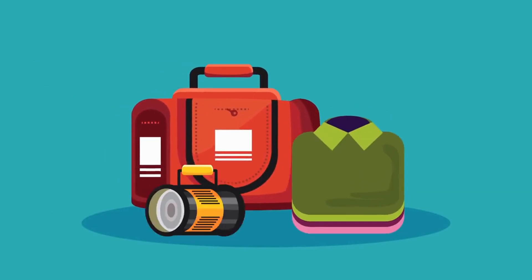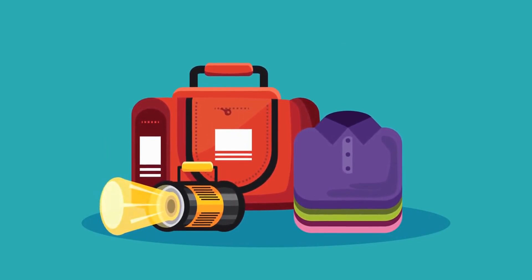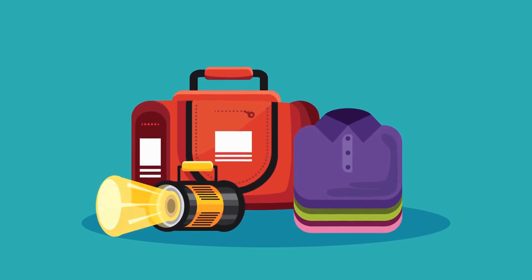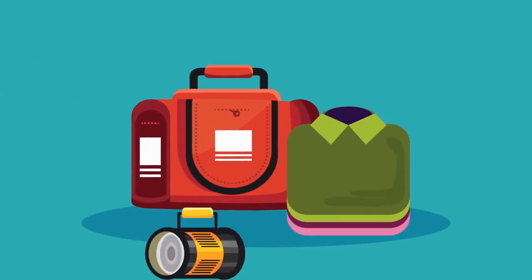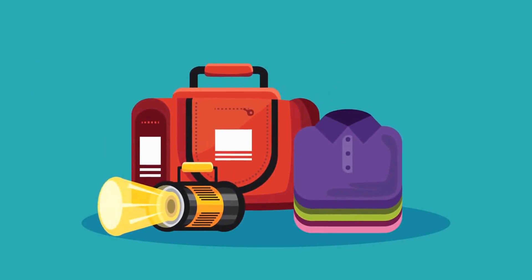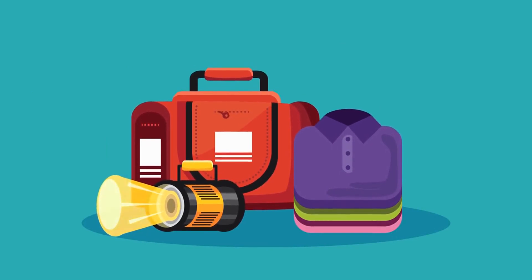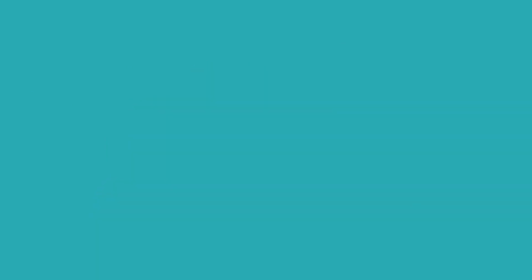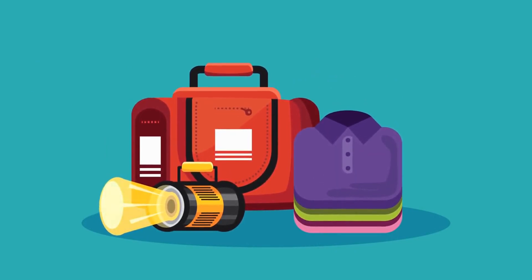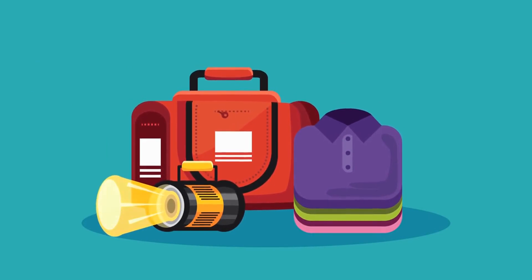Safety is paramount when camping, so always check the local regulations and guidelines for your chosen campsite. Some areas may have specific rules about campfires, wildlife encounters, and waste disposal. Familiarize yourself with these regulations to ensure a safe and enjoyable trip. Additionally, pack all the necessary safety gear, including a first aid kit, map, and emergency contact information. Being prepared will help you handle any unexpected situations and make the most of your camping adventure.